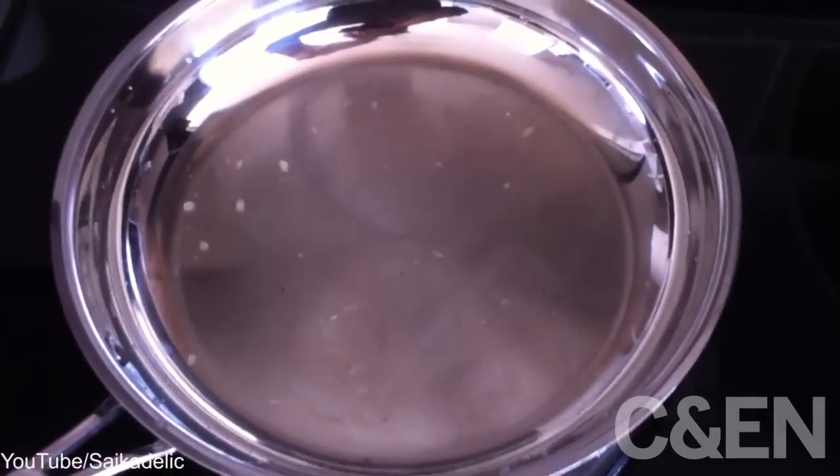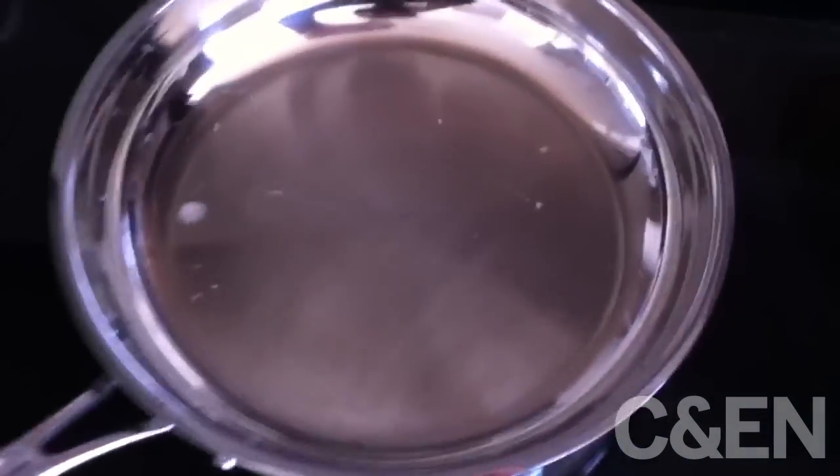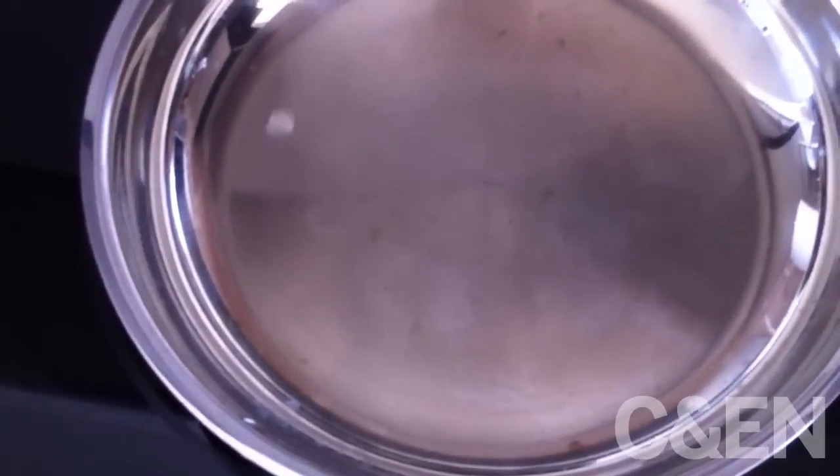Ever watch water droplets dance across the surface of a hot iron or frying pan? The dance results from a levitating water vapor film that remains stable when the iron or frying pan's temperature is above a certain critical value. When the temperature drops below that value, the film collapses and the dance ends.